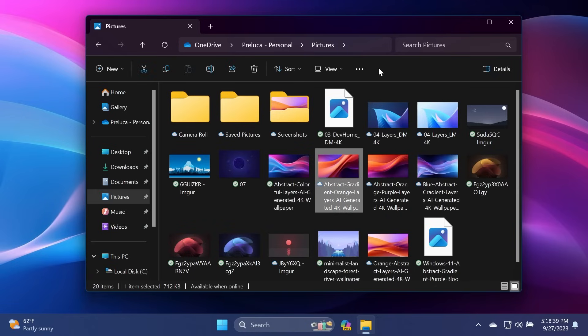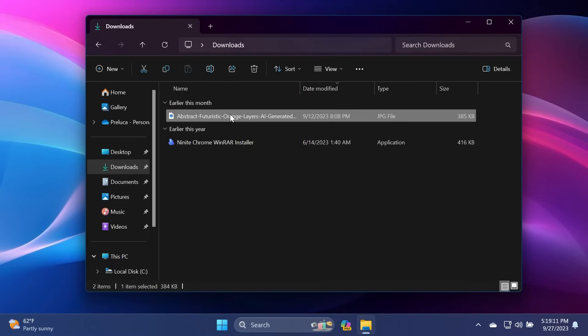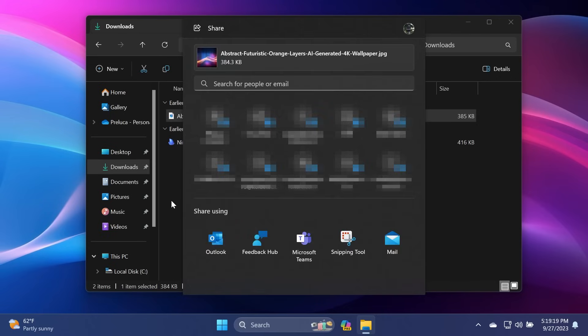Another thing that received a lot of updates in the Moment 4 update is the sharing section of File Explorer. We now have a share option when right-clicking on a file, and if you select a file and click the share button up top, you'll notice a new redesigned section which includes the name of the file, a search for people or email, and you can select which app you want to use to share the file.